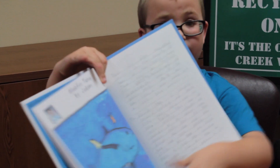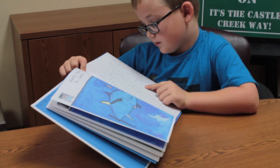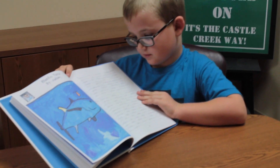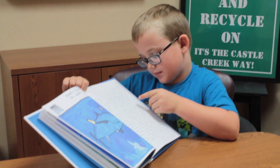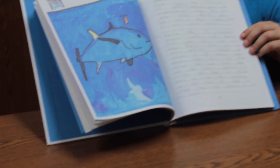They live in the North Pacific Sea. They eat mackerel, herring, squid, and crustaceans. It has blue scales, a large mouth, and a long yellow dorsal fin. Thank you.